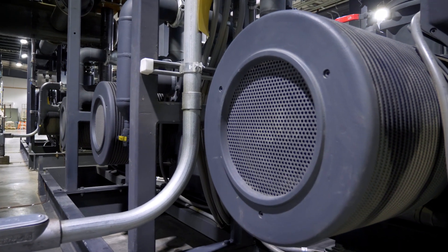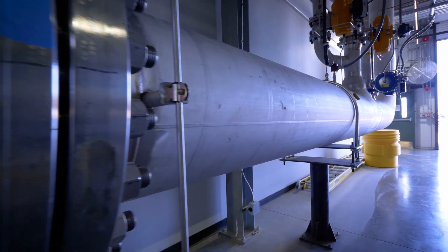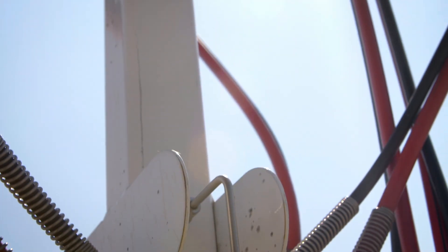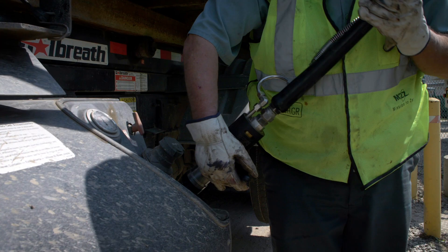Waste Management has the largest natural gas fleet in the United States with about 8,000 vehicles today. The gas gets pushed into the natural gas pipeline network and it gets pulled out at our CNG fueling stations, ultimately ending up fueling our vehicles.